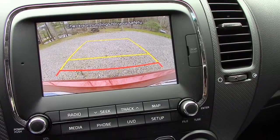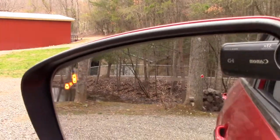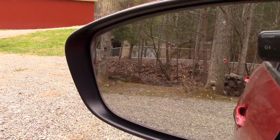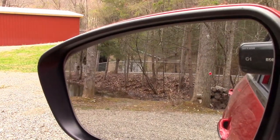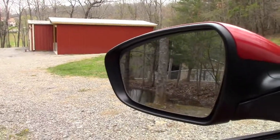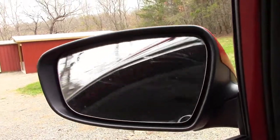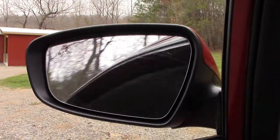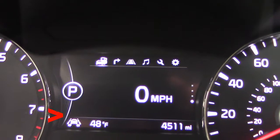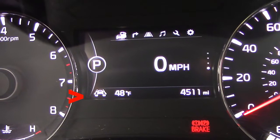This one comes with the backup camera. It has a warning system — if a car is in your blind spot, it lights up and makes a noise. You can set it where your mirrors will automatically fold in if you're in a tight place. It has a lane keep assist system — if you start to go into another lane, it alerts you.